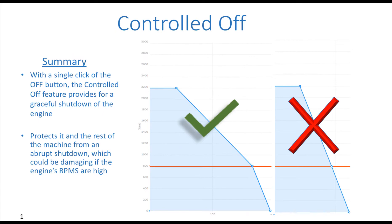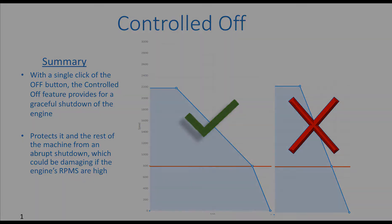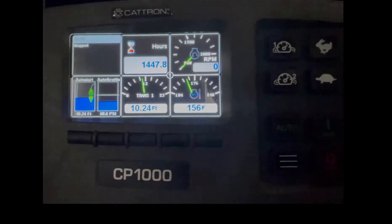With a single click of the OFF button, the controlled OFF feature provides for a graceful shutdown of the engine to protect it and the rest of the machine from an abrupt shutdown, which can be damaging when the engine's RPMs are high. We will now demonstrate the controlled OFF feature.